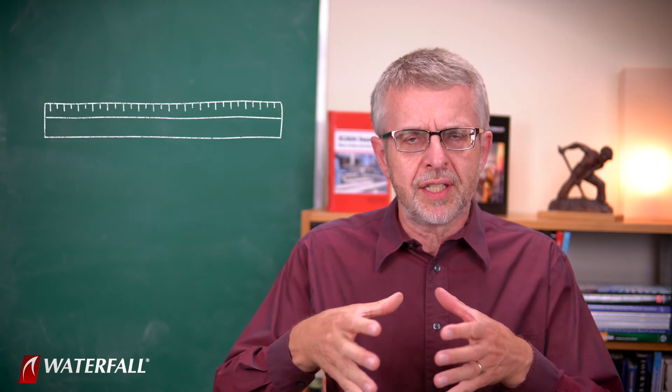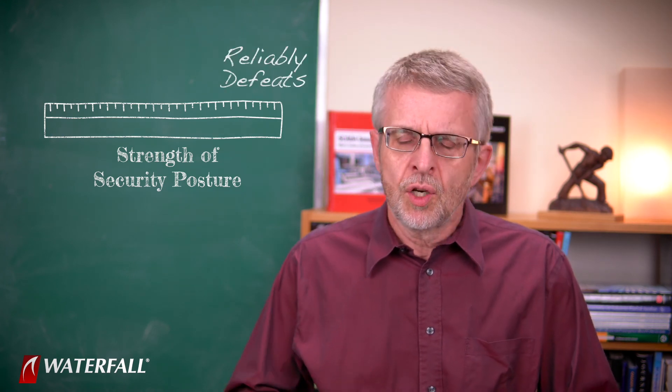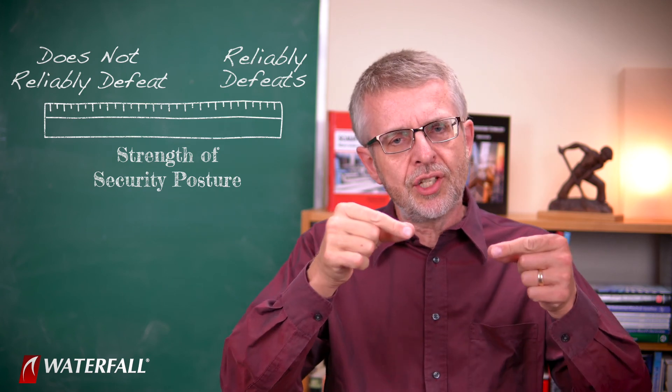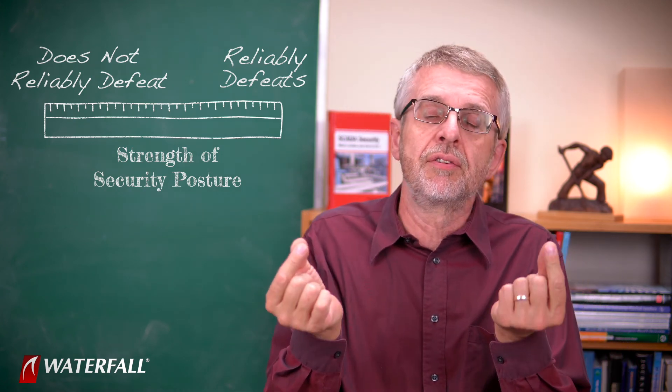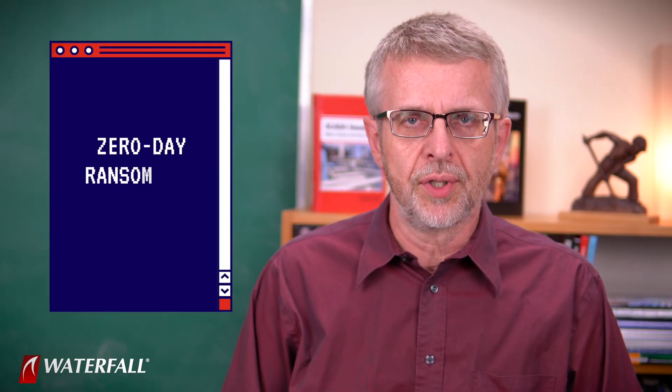The metric we're using — the ruler we're using to measure the strength of these two programs — is the concept of 'reliably defeats.' We're going through the 20 attacks and asking the question: does either of the security postures reliably defeat the attack? Today's attack is zero-day ransomware.